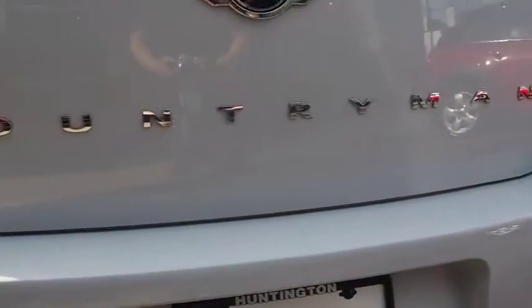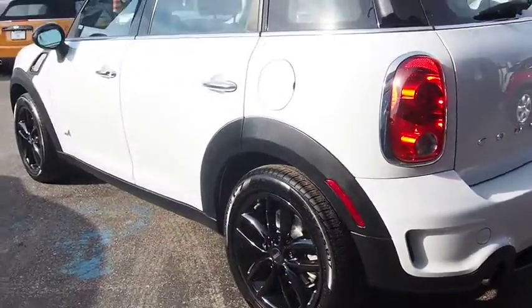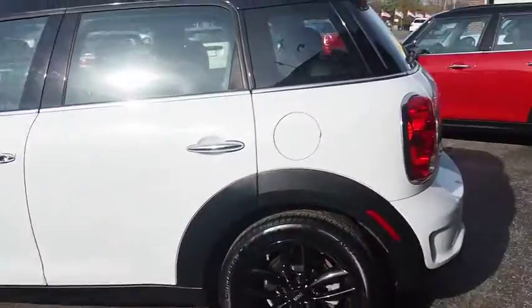Cruise control, aluminum wheels, floor mats, four-wheel disc brakes, rear defrost, AM-FM stereo radio, bucket seats, fog lamps, power door locks.